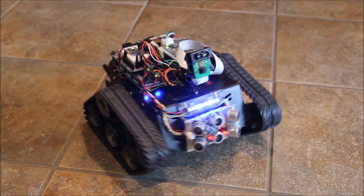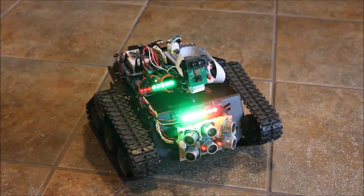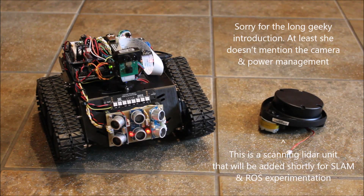D.I.N.C.O. Ok Google, introduce yourself. I am a robot. My name is K8, but you can call me Google. I am powered by an Arduino and a Raspberry Pi.